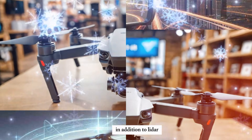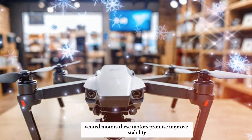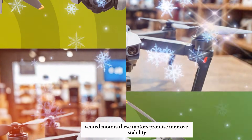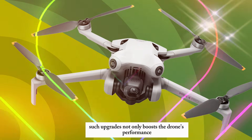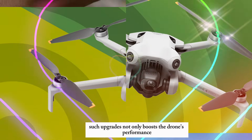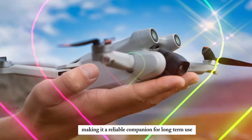In addition to LiDAR, the Mini 5 Pro is expected to feature redesigned vented motors. These motors promise improved stability, better wind resistance, and enhanced cooling. Such upgrades not only boost the drone's performance but also extend its lifespan, making it a reliable companion for long-term use.